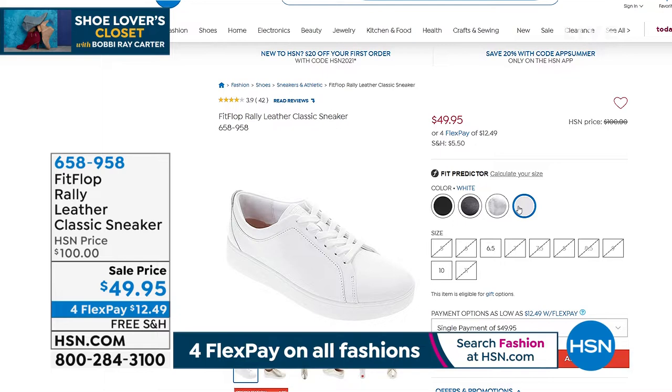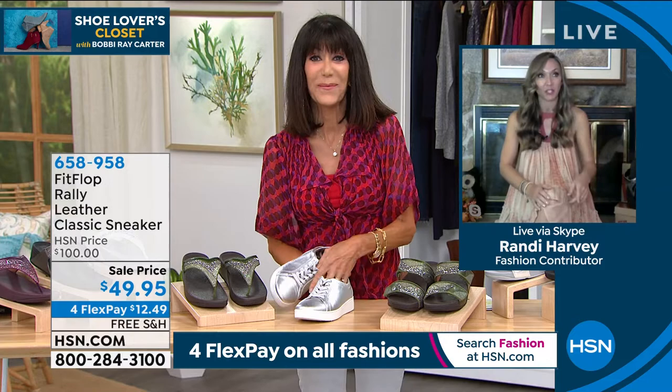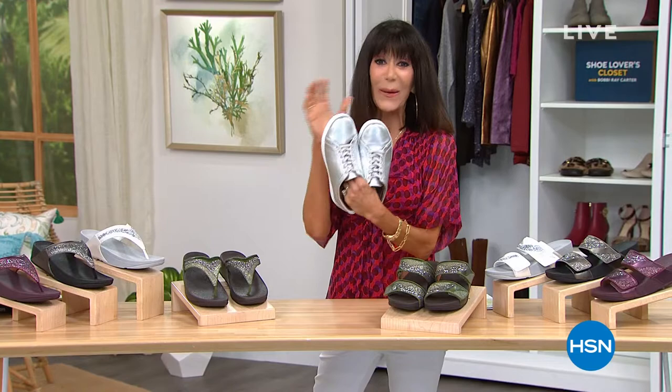Randy, you get a break now. I'm going to go scold my children and give them another tablet babysitter. Don't miss the sneaker — leather sneaker for $49.95 from FitFlop. We're going to take a quick break, but I still have my pick of the show and some more brand new items coming your way. Stay tuned.